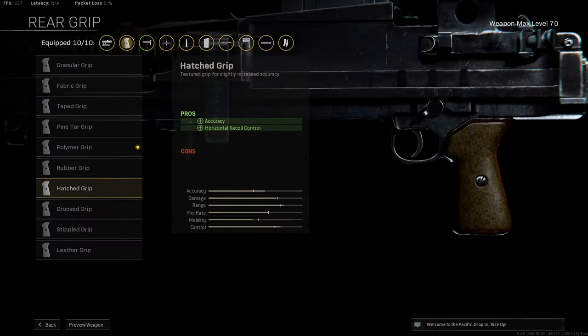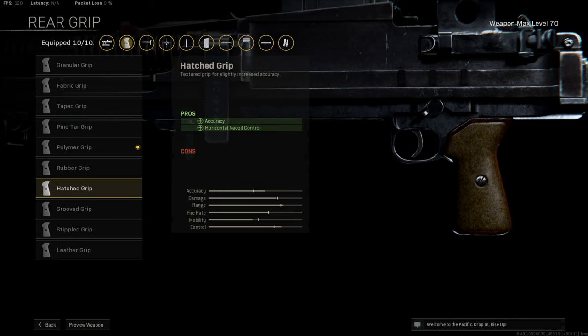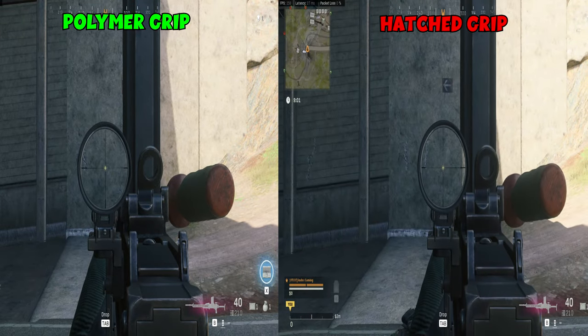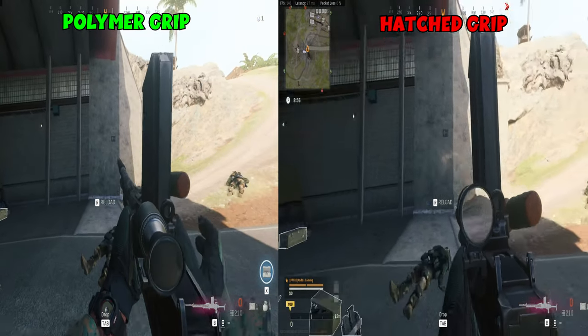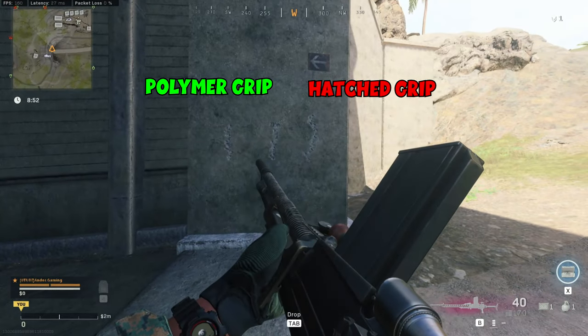For the rear grip, you want to choose the Polymark Grip. A few of my sources are saying this is the best rear grip and I think that's the case when it comes to having lower recoil. I tested it against the Hatchet Grip which is supposed to reduce horizontal recoil. The two recoil patterns on the left are for the Polymark Grip and as you can see, it actually has less horizontal and vertical recoil, and also has flinch resistance as well. So I say it's a better rear grip for sure.